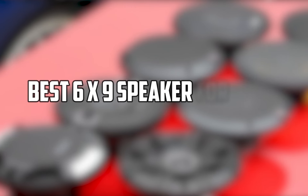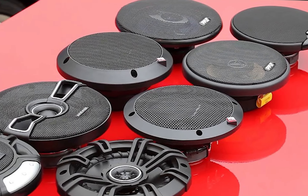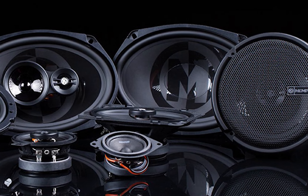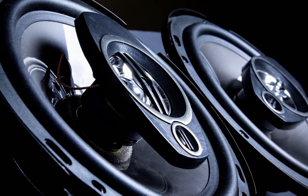Looking for a great 6x9 speaker for bass? Look no further. In this video, we will review the top 5 best 6x9 speakers for your car in 2022. These speakers are sure to give you the sound quality you are looking for while driving. So, what are you waiting for? Check out our list and see which one is right for you.